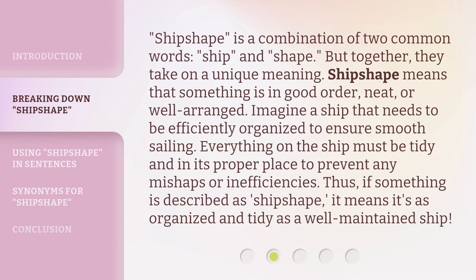Ship shape is a combination of two common words — ship and shape. But together, they take on a unique meaning. Ship shape means that something is in good order, neat, or well arranged. Imagine a ship that needs to be efficiently organized to ensure smooth sailing. Everything on the ship must be tidy and in its proper place to prevent any mishaps or inefficiencies. Thus, if something is described as ship shape, it means it's as organized and tidy as a well-maintained ship.